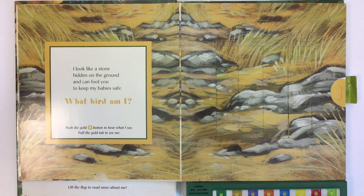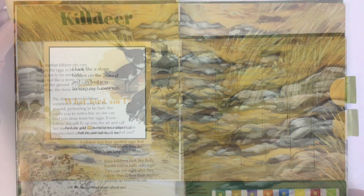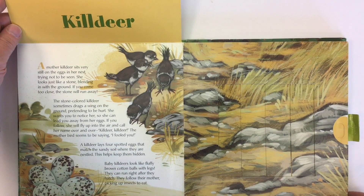I look like a stone hidden on the ground and can fool you to keep my baby safe. What bird am I? Let's push the golden button and hear what it has to say. This bird is called a killdeer.